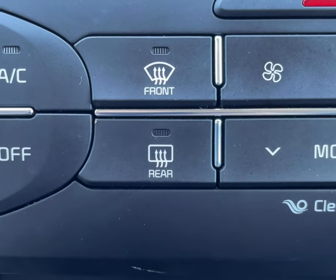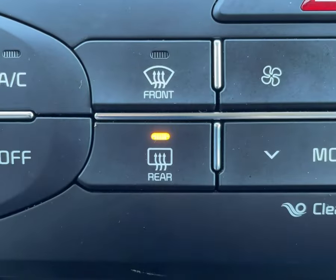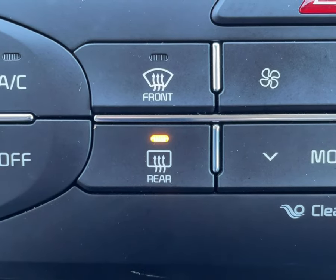In this 2017 Kia Sorento, all you have to do is press this button once to activate both the rear defroster and the heated side mirrors for a predetermined amount of time.